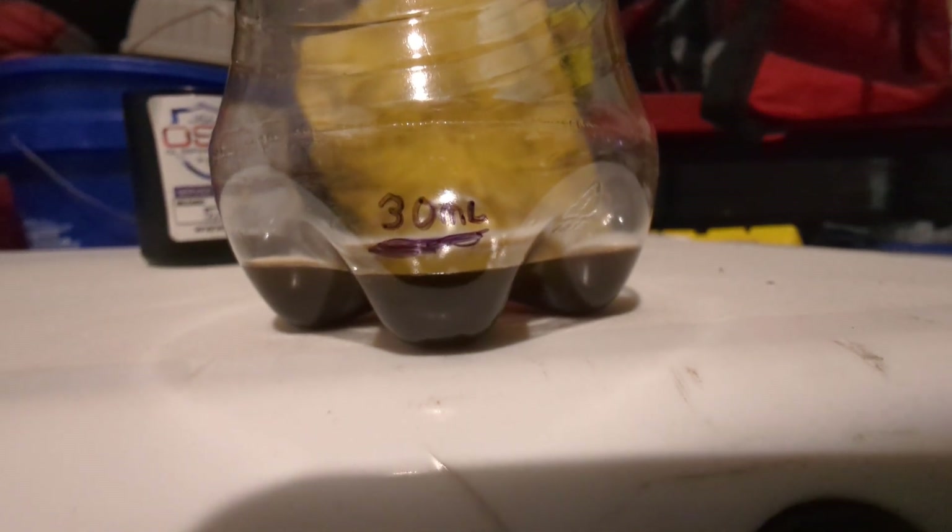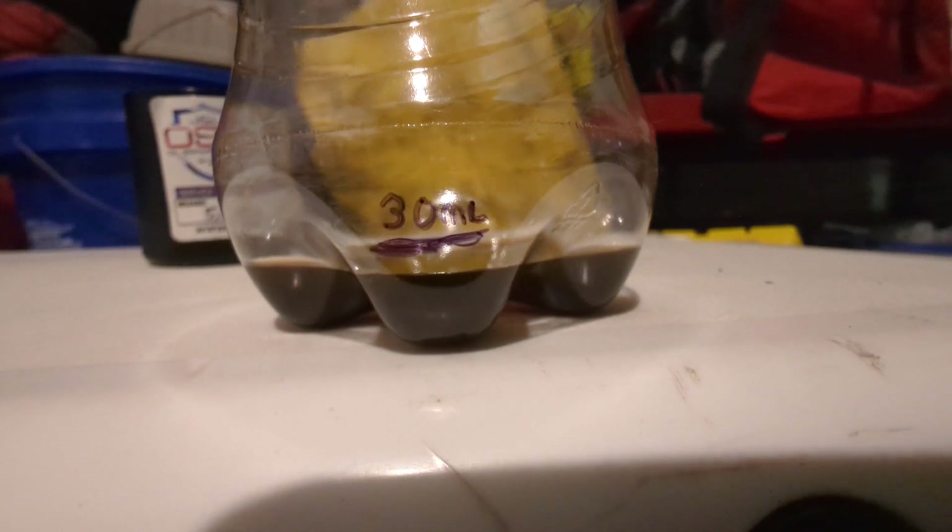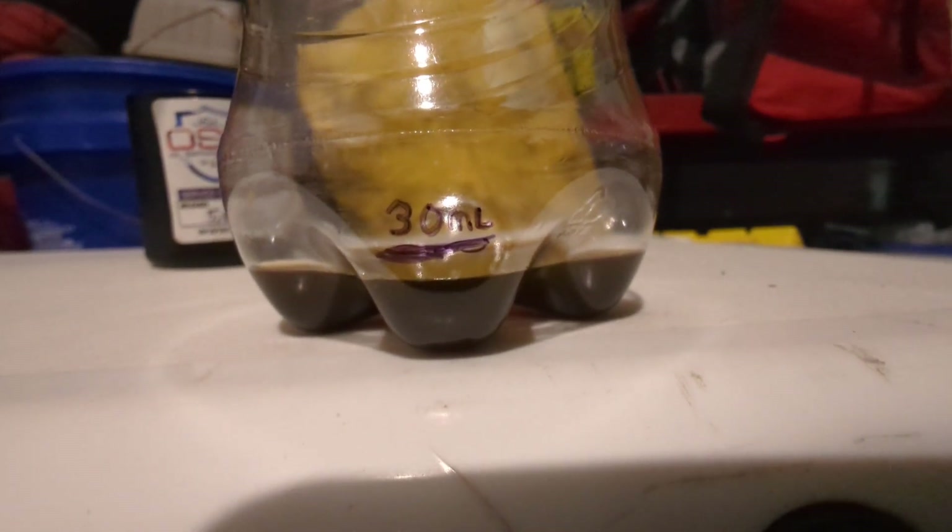As you can see, 30 milliliters is just above that line. So if you were taking the average adult dose of medicine — sinus medicine, cough medicine — two of those capfuls full is what's there.